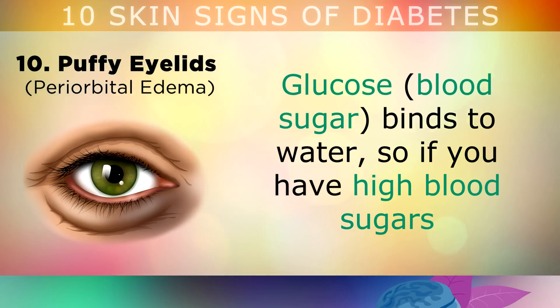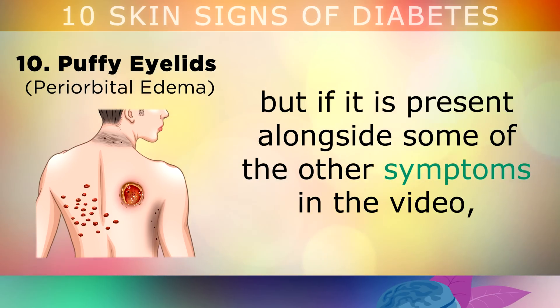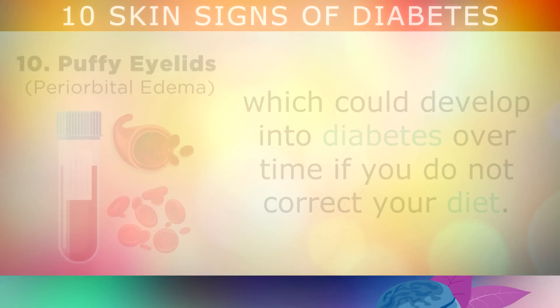Sign number 10 is puffy eyelids. Glucose, which is blood sugar, binds to water, so if you have high blood sugars and diabetes, you're also likely to have puffiness beneath your eyes. This does not necessarily mean that you're pre-diabetic, but if it is present alongside some of the other symptoms talked about in this video, then it is likely that you have a blood sugar problem and this could develop into diabetes over time if you don't correct your diet.